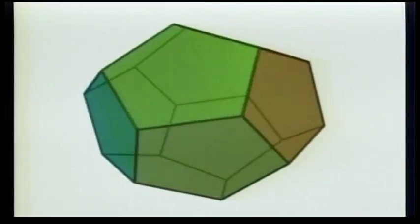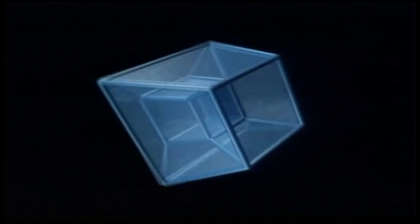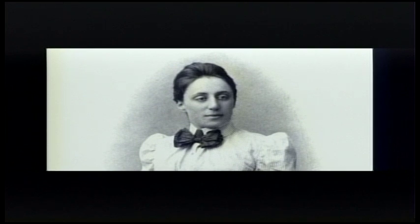The Dodecahedron, one of Plato's favorite things, stays the same if we rotate it. There are symmetries in higher dimensions as well, like this four-dimensional hypercube. The mathematician Emmy Noether discovered that many of the laws of physics are actually symmetries of the universe.